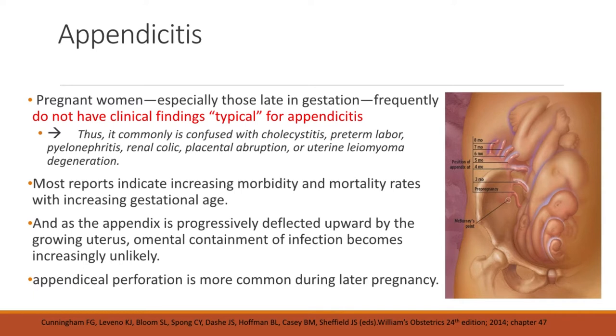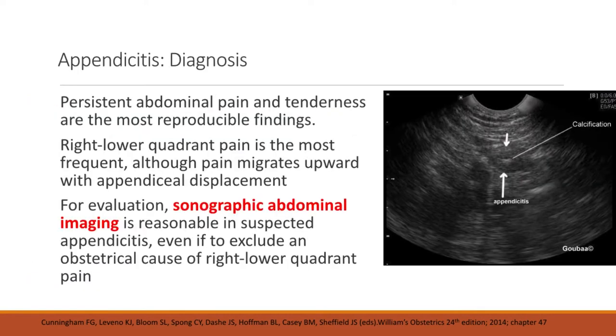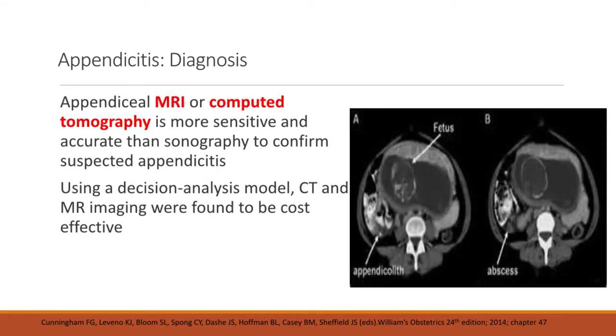As the appendix is progressively deflected upward by the growing uterus, omental containment of infection becomes increasingly unlikely. Appendiceal perforation is also more common during later pregnancy. Persistent abdominal pain and tenderness are the most reproducible findings for pregnant patients with appendicitis. Right lower quadrant pain is most frequent, although pain migrates upward with appendiceal displacement. Sonographic abdominal imaging is reasonable in suspected appendicitis, even if only to exclude an obstetrical cause of right lower quadrant pain. Appendiceal MRI or CT is more sensitive and accurate than sonography.